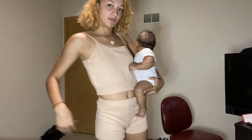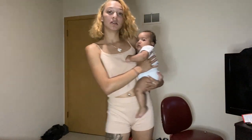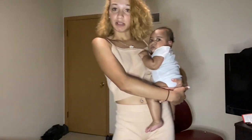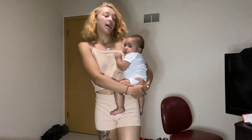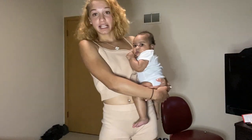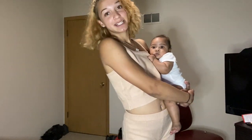As y'all can see, the top, for this being a small, is really not small compared to how the bottoms fit me. So yeah — the bottoms, thumbs up; the top, thumbs down. Maybe it's just because I don't got no titties, but I'm not feeling the top. So we're going to go ahead and move on to the swimsuit portion of this haul.